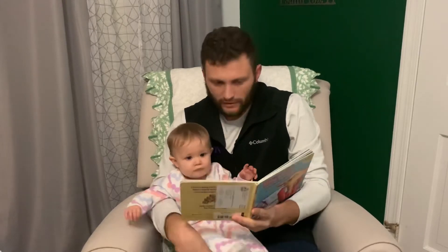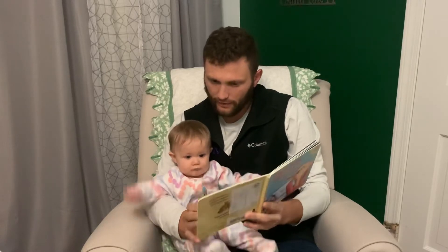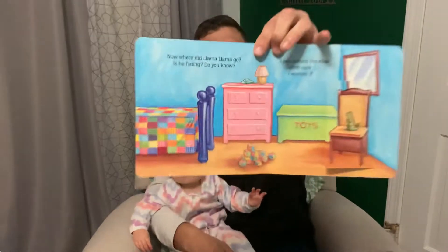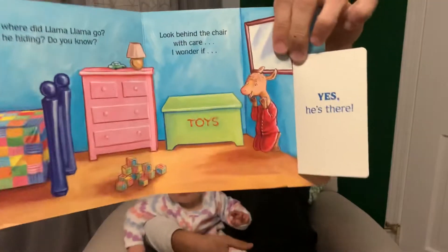Now, where did Llama Llama go? Is he hiding? Do you know? Look behind the chair with care. I wonder if... Yes, he's there. Behind the chair — you find out he is there.